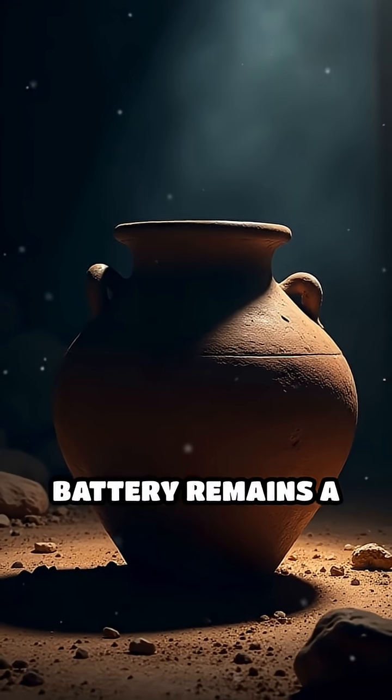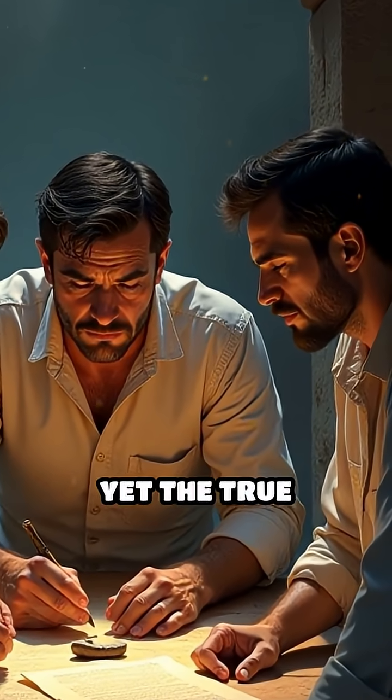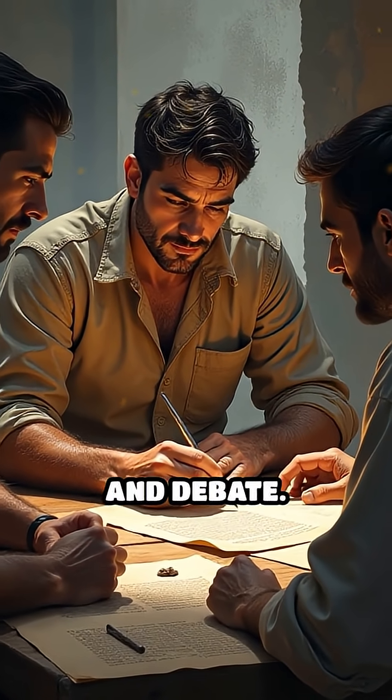The Baghdad Battery remains a tantalizing mystery. Experimental archaeology shows it's possible to recreate such technology with historical methods, yet the true purpose and knowledge of electricity in the ancient world remain open to interpretation and debate.